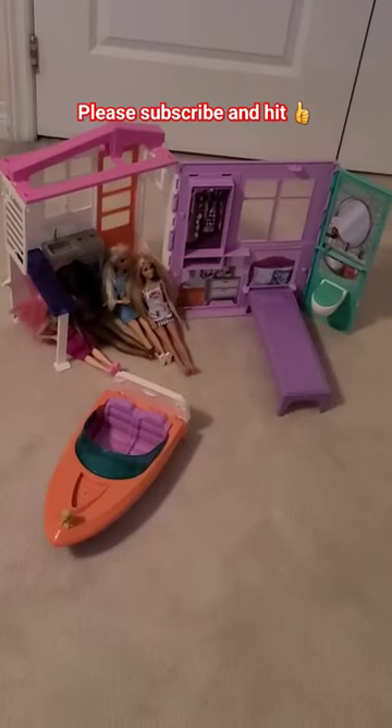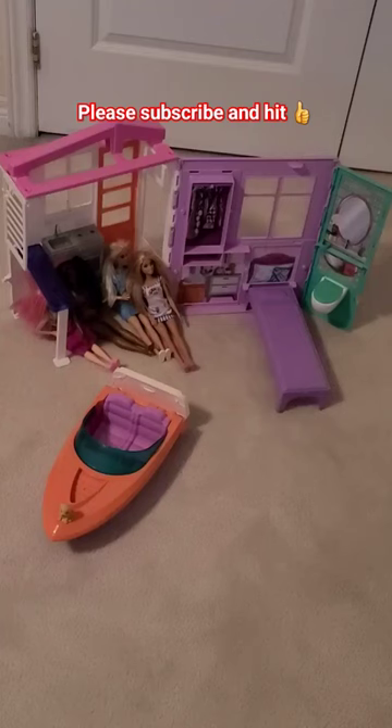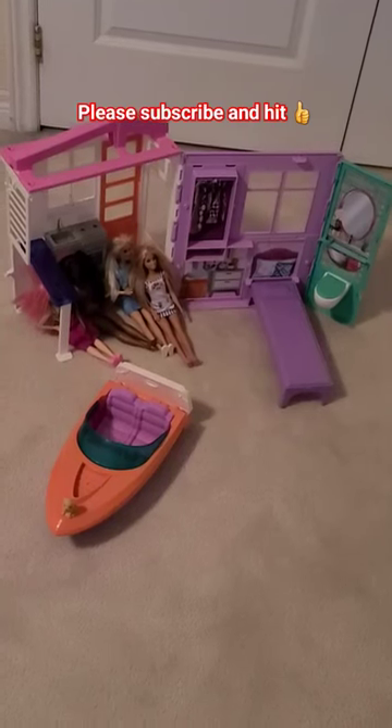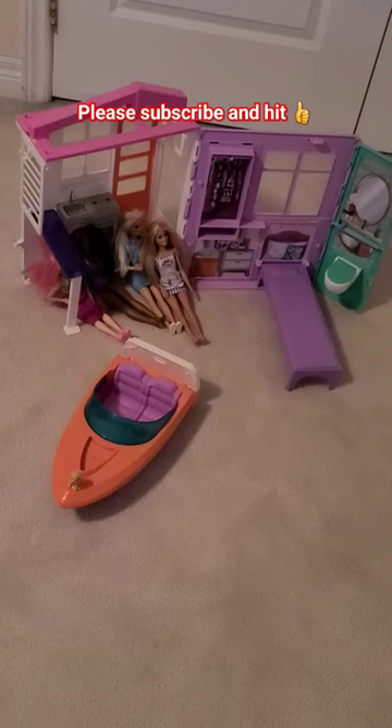Welcome back and thank you for checking out our new video right here on New Toys for Kids with Mr. Charismo and My Little Helper. Hello guys. Hello guys.